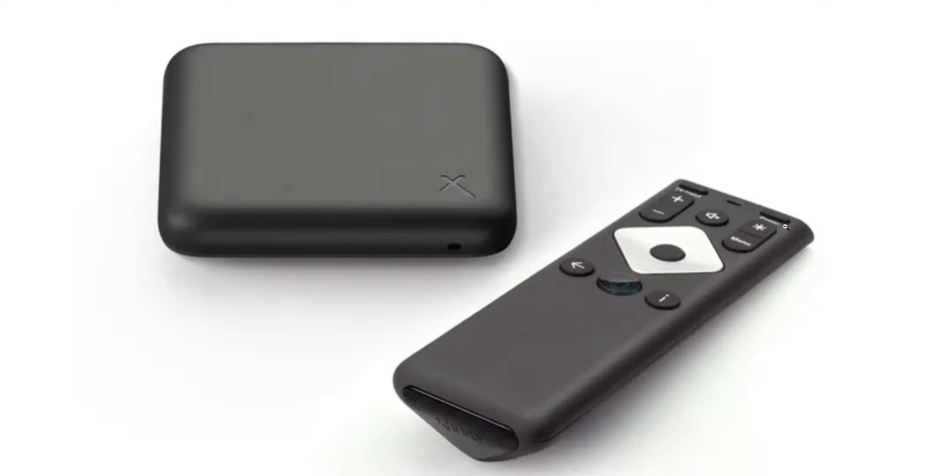Just looking at the actual device, the remote seemed pretty standard. You have the TV input up top, the power, settings and menu, mute, volume up and down. Your navigation is in the middle, your back button, voice controls, as well as the info button. There's an IR receiver in the front, so it looks like it is an IR remote.